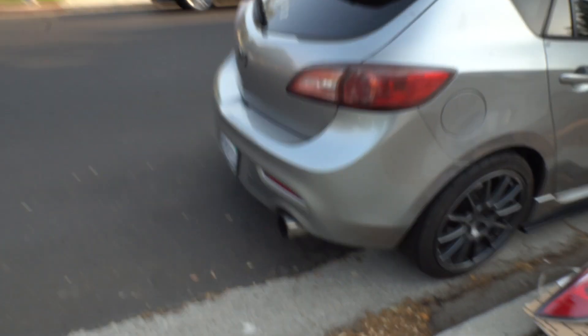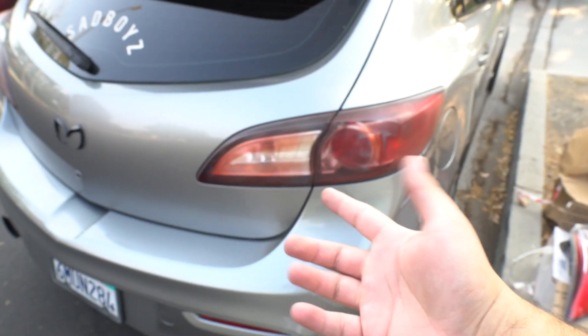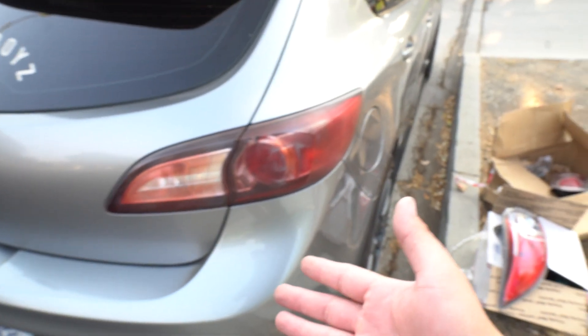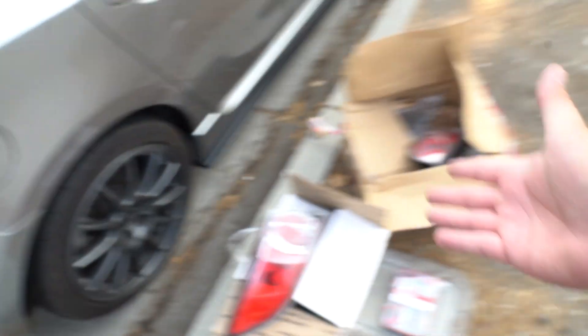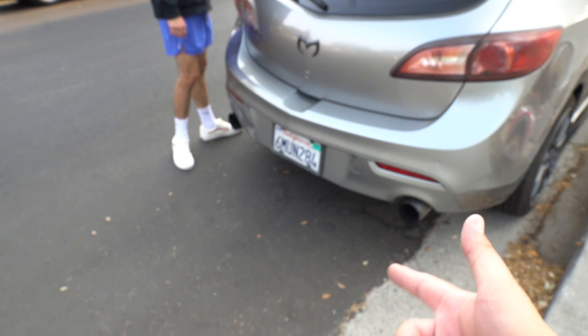I'm gonna restore the exhaust tips a little bit. The tail lights came with the car when he bought it — they were more red but they're faded now. The previous owner gave us brand new OEM tail lights, so we're gonna swap them. I also got him some license plate lights that are super bright — I think it looks cool, he has the covers but we need to clean them.